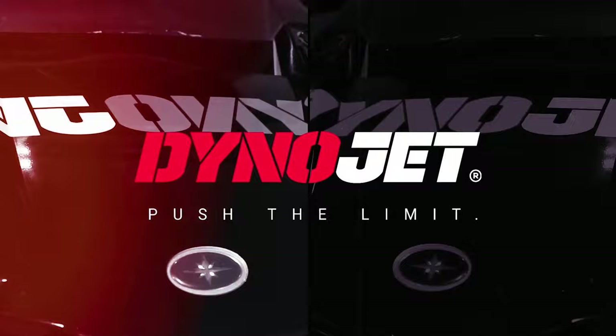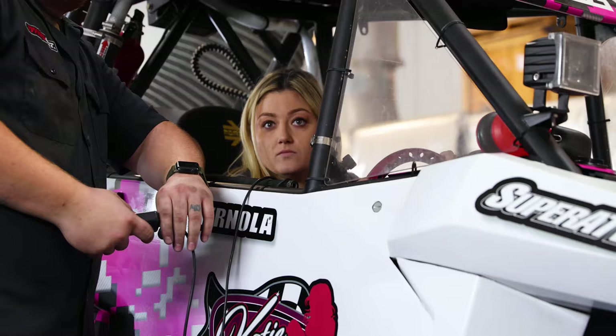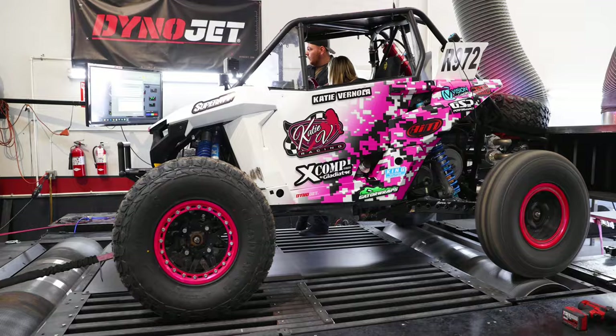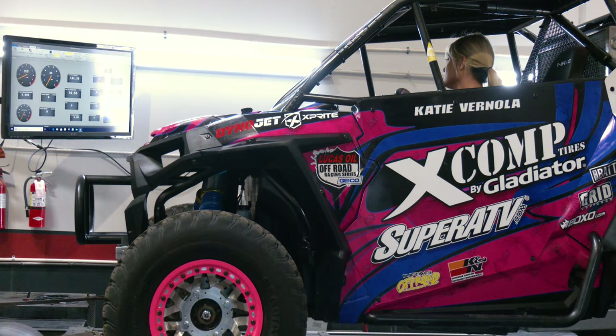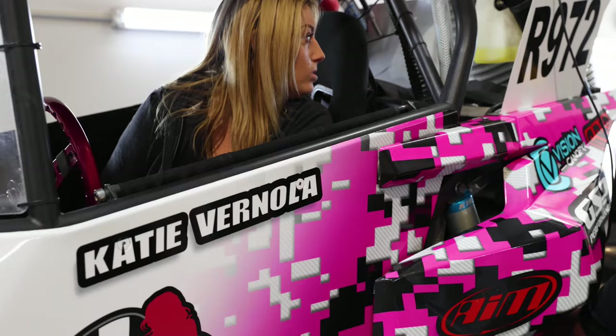Follow along and watch the progress. We are making a lot of progress — I'm so excited. Three years ago I dynoed my Polaris Turbo here at Dynojet, and now I'm back again dynoing my Polaris RS1. The air-fuel ratio is perfect. We just got to get a little bit more RPMs and throw in some clutch weights from Dynojet, and I think we'll be good to go.